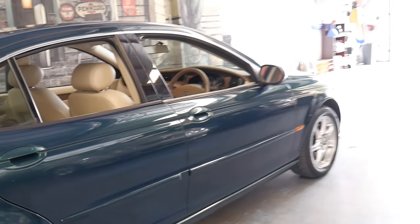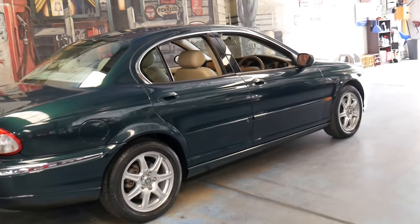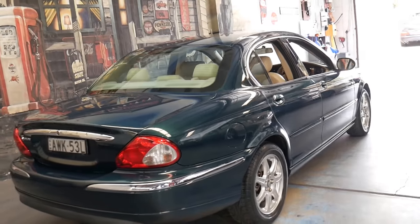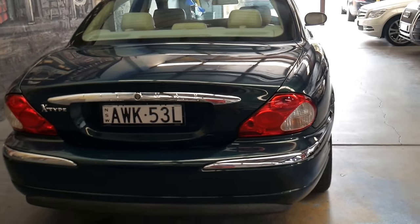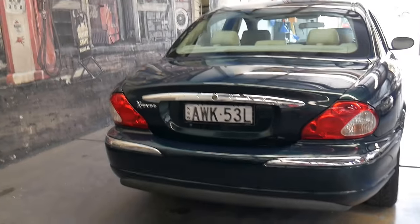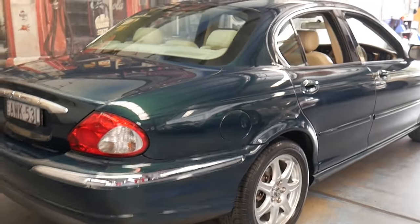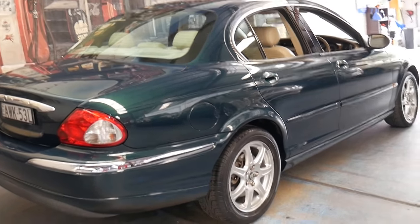It's an absolutely beautiful colour. Did you know that the Jaguar X-Type was the most reliable Jaguar ever made? It had fewer warranty claims than any Jag ever made, and yes, that includes the XJ6 X300, which was actually a particularly reliable model. So I was quite surprised when I heard that.